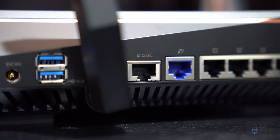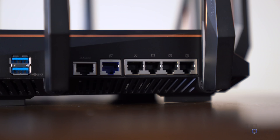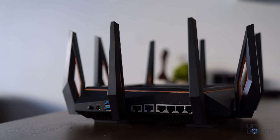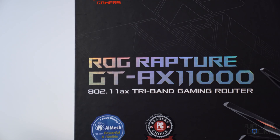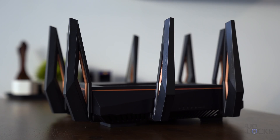For ports, the ROG Rapture has a 2.5 Gbps ethernet port for faster NAS connections, four standard 1 Gbps ports, two USB 3.1 Gen 1 ports, and a 1 Gbps WAN port. It also supports link aggregation, so you can connect your NAS to the 2.5 Gbps port plus additional Gbps ethernet ports for combined transfer speeds to and from the NAS. This massive gaming router will set you back about $400.